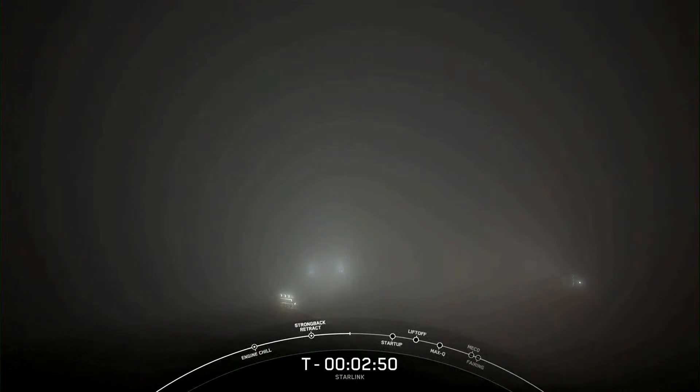Stage 1 LOX load is complete. At T-minus 2 minutes and 47 seconds, the Falcon 9 first stage is now fully loaded with RP1 and LOX. We're now awaiting completion of LOX loading on the second stage, about 38 seconds from now.